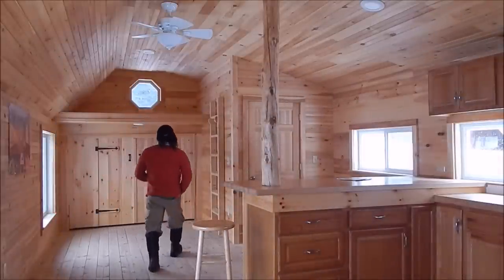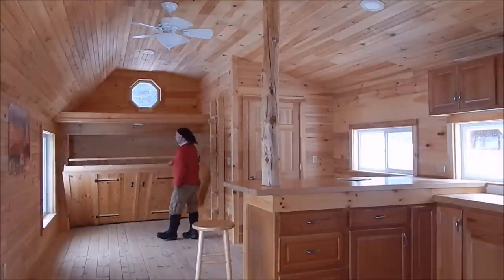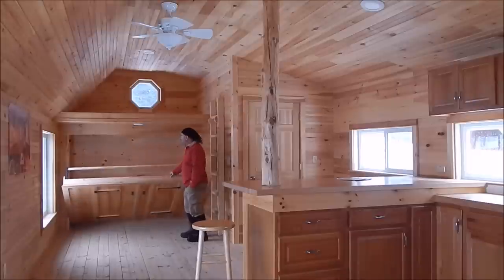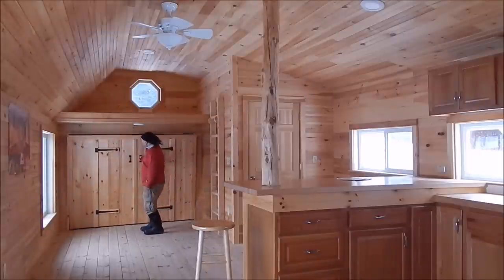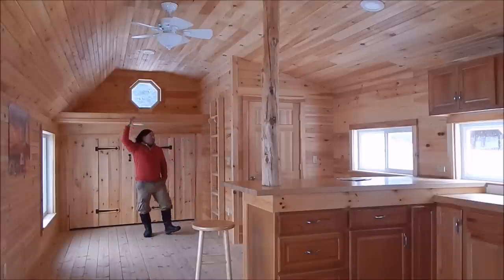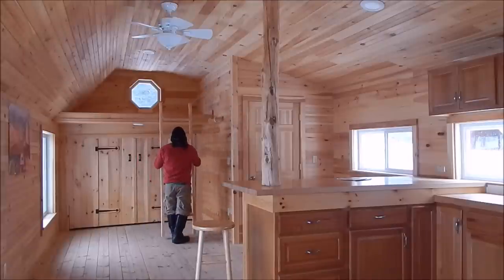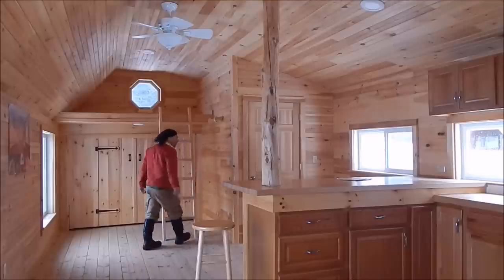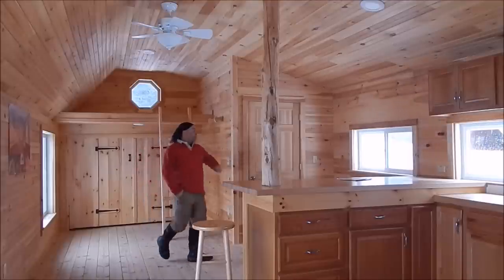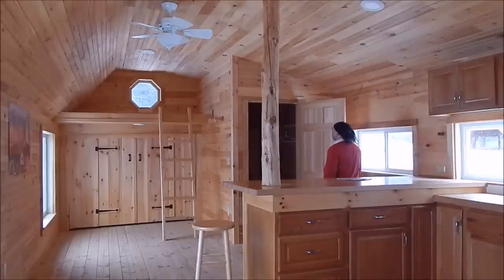This Murphy bed pulls right down and sleeps two. A beautiful little bed here — folds right up. We have the decoration here with the double door feature. And then of course we have an additional loft up top. Your ladder can just hook right on. And in this tiny house there is a walk-in closet — a large space for storage.